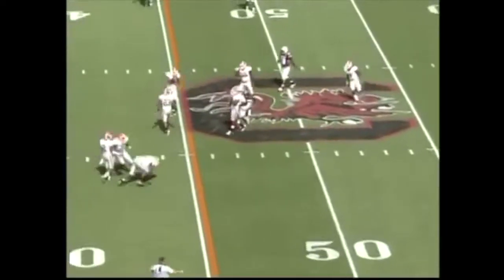Here's Smelly back. Goes deep, crossing pattern. Jared Cook a little behind him. Incomplete.